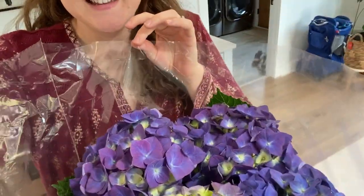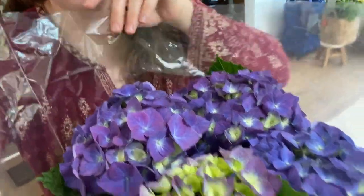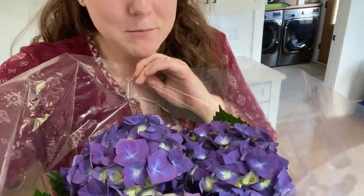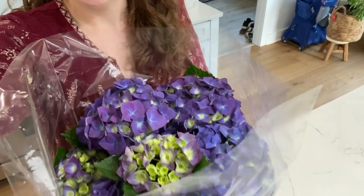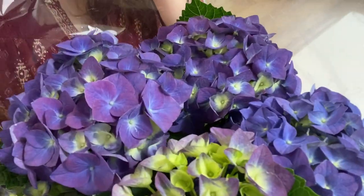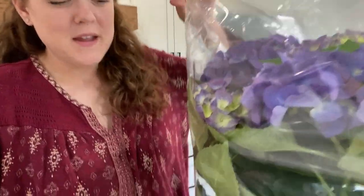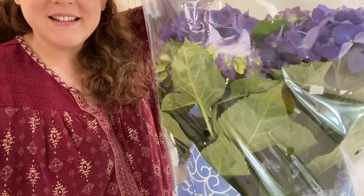That doesn't mean we can't start enjoying some of these plants already. This hydrangea here I'm going to show you up close as I open it. I'm really excited about this — my son's favorite color is blue and my favorite color is blue, so this is like a deep blue, almost purple color. It's so pretty. It just has this plastic sleeve around it to keep it safe.